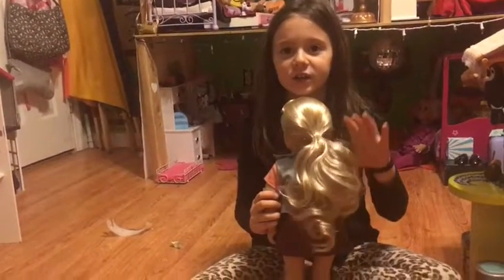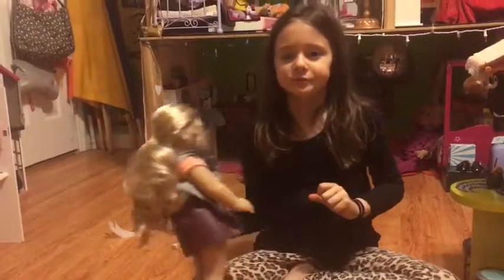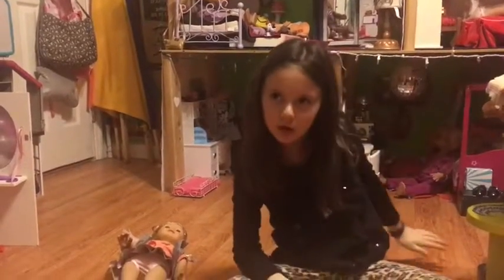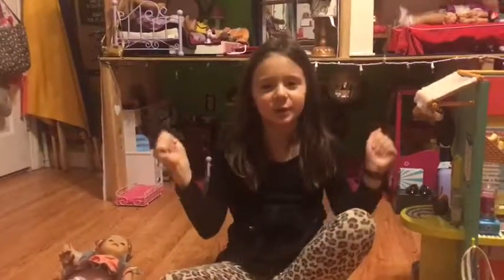Comment, like, and subscribe, and comment down below if you want me to do a house tour or a collection tour of my dolls. Bye, I love you guys! Bye, love you, bye!